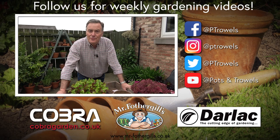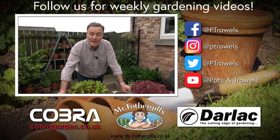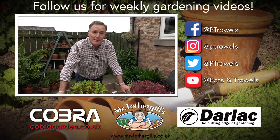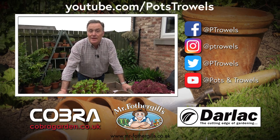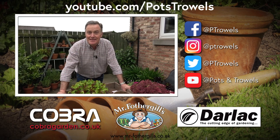Well thank you for watching Pots and Trowels. Remember everything that we've done is on YouTube and Facebook so please look back at all the different subjects we've covered. Next week we're going to be looking at lovely lupins, so we'll see you then - bye!